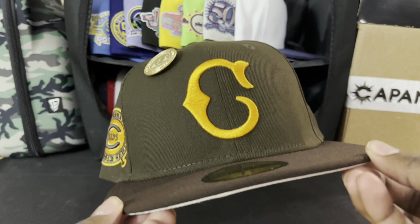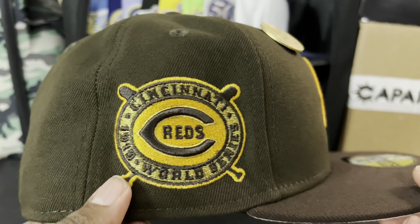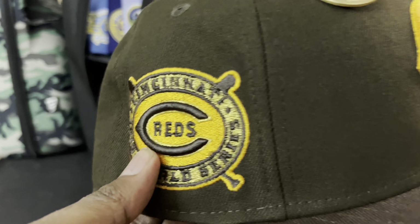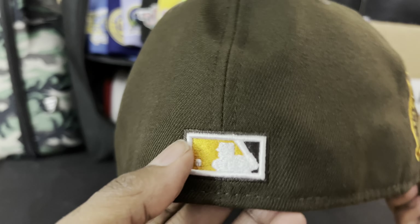Ladies and gentlemen, I present to you a little Cincinnati Reds action. Oh my gosh, this is absolutely gorgeous — smoking hot. Look at this: I have not seen this side patch yet. Cincinnati Reds 1919 World Series side patch, with the raised Cincinnati logo on it too. We got the gold pin. On the back we have the raised batterman with a walnut color and light brown — maybe a light orange — tonal New Era logo. Flip it over: walnut UV, black guts as it always should be, and 100% polyester made in China.